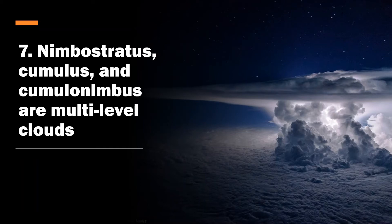Number seven: nimbo-stratus, cumulus, and cumulonimbus are multi-level clouds. You can see these look like they're about to touch the ground and also look like they're about to touch the sky — reaching as high as 60,000 feet with cumulonimbus clouds.